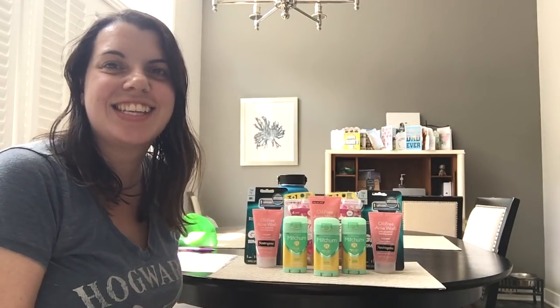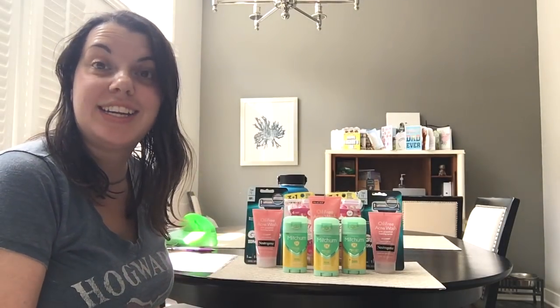Hi guys, it's CoolFunnyStacy here and welcome to another CVS haul. This is for September 2nd, 2018.